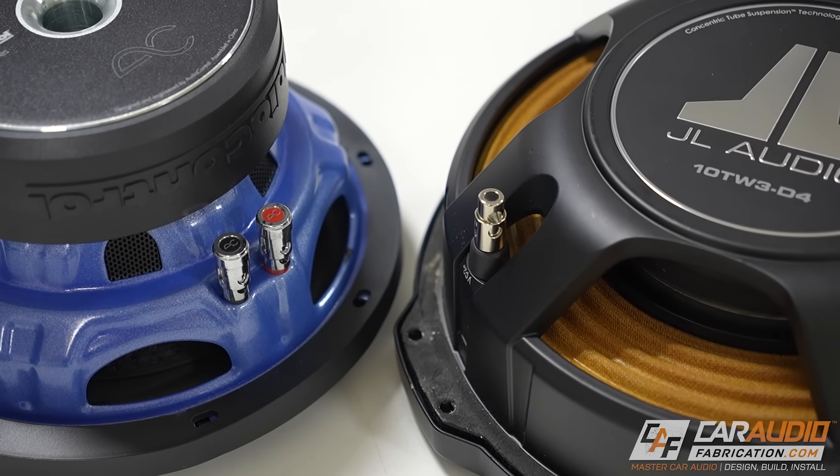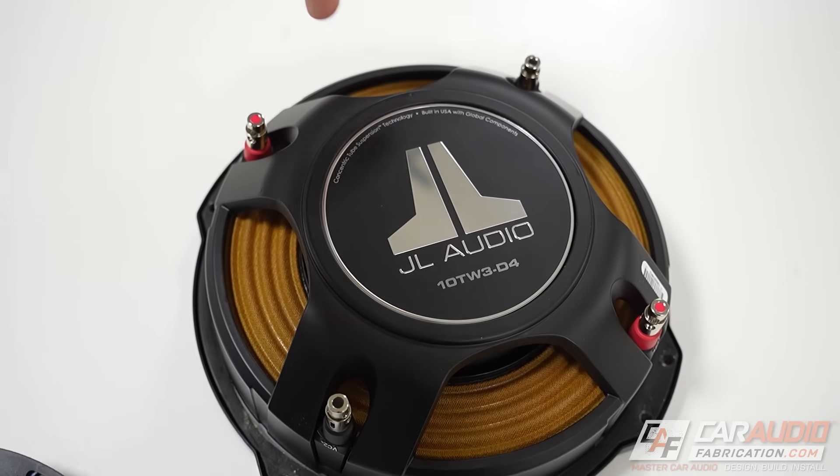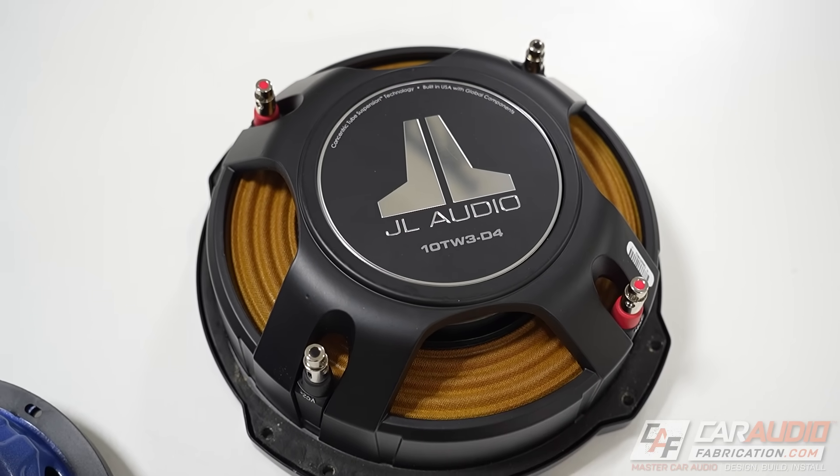On a single voice coil subwoofer, there is only one wire wrapped around the former. Since there's only one wire, there are two ends — one positive and one negative terminal connection. On a dual voice coil subwoofer, we simply add a second wire, giving us two positive and two negative connections. The easy way to tell the difference is to count the terminals: two terminals means single voice coil, four terminals means dual voice coil.